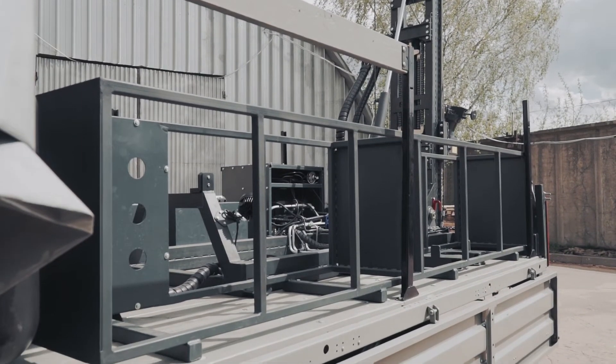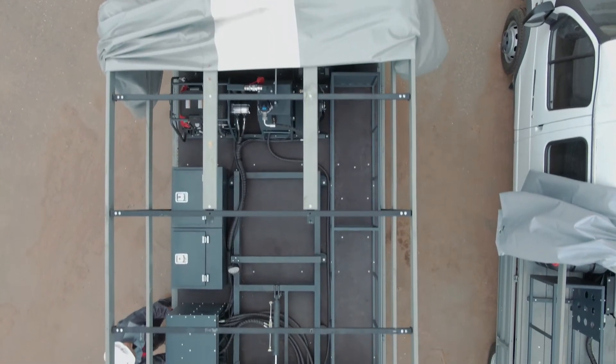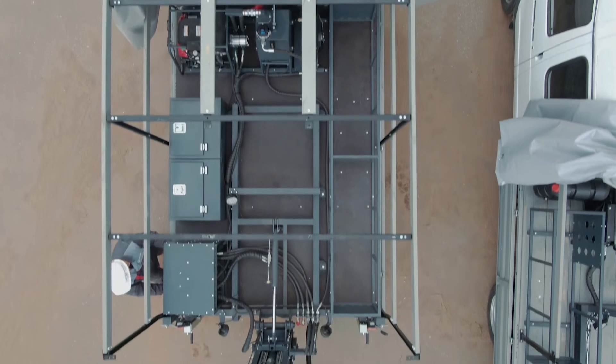At the customer's option, it is possible to produce a cassette for transportation of drilling tools with a length of up to 1700 millimeters.